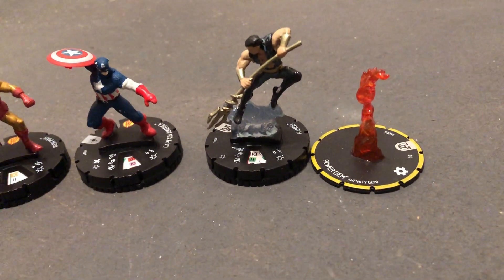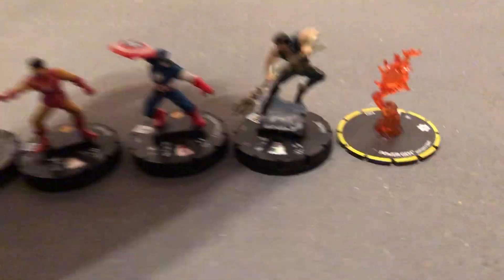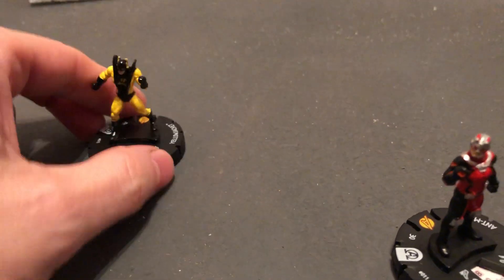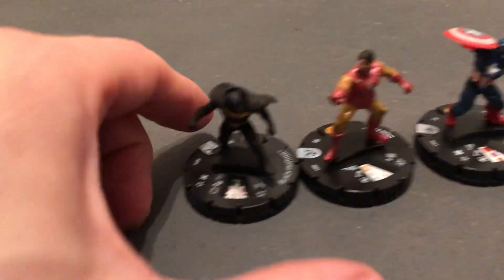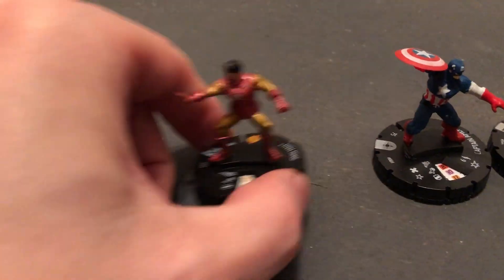And this one came with the Power Gem, Infinity Gem, or as we know it, Infinity Stones. Quick look here. Very nice. For the Heroclix game.